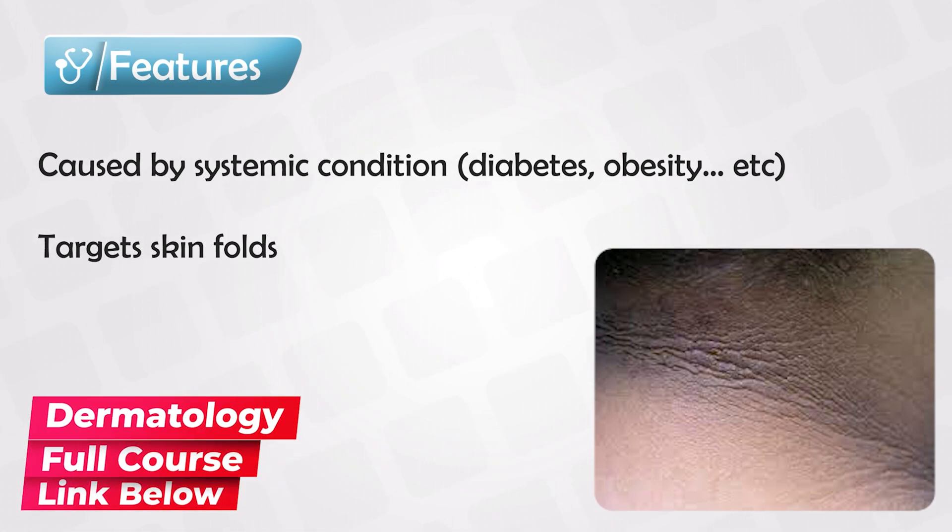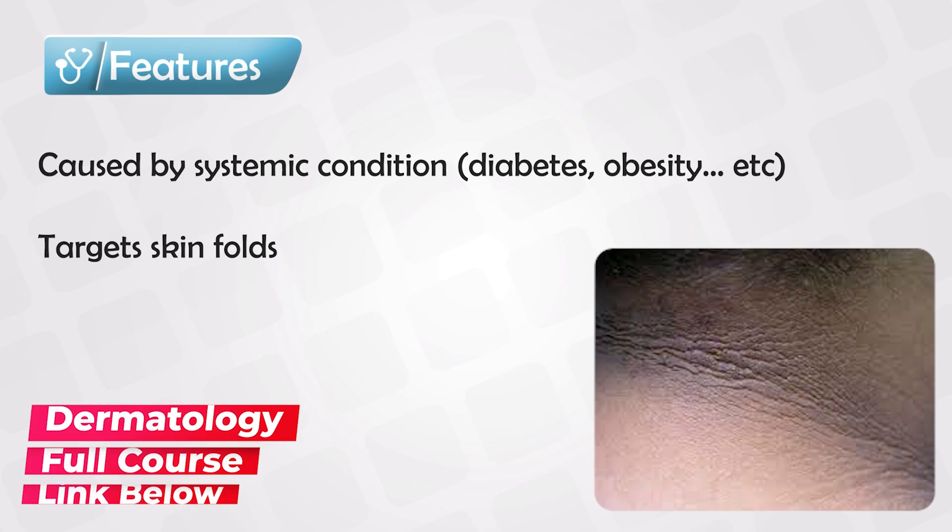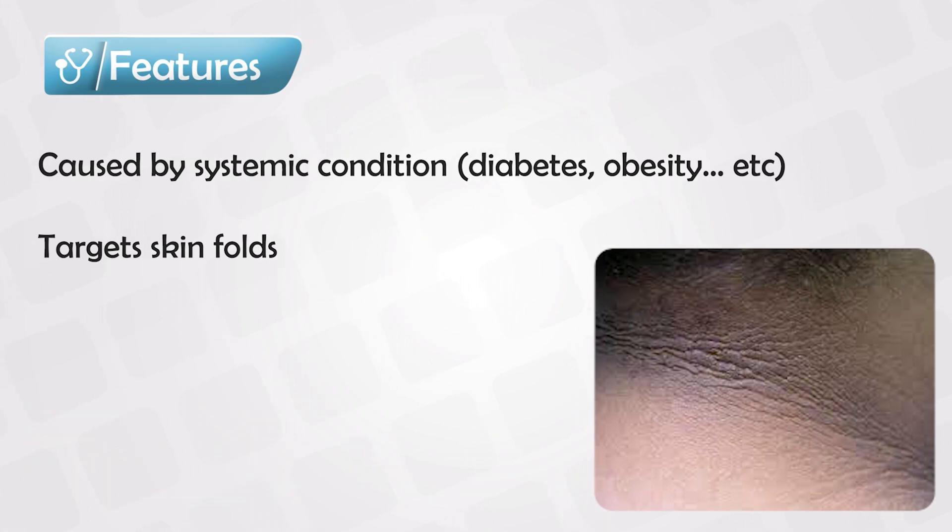It is very commonly associated with certain conditions, so if you ever see acanthosis nigricans, you look for these conditions. The most common is insulin resistance, and more especially in people who are obese. So if you see somebody who is obese and they have acanthosis nigricans, it is very likely that they have type 2 diabetes, or that they are going to develop diabetes sometime soon.